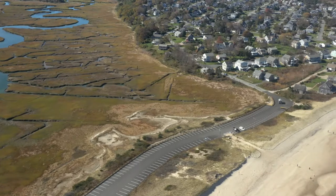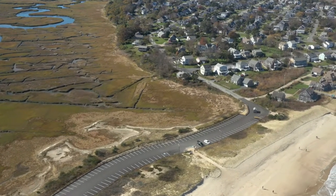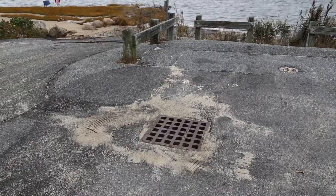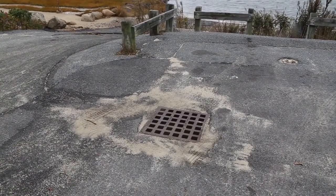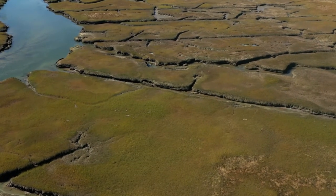It was discovered that inputs from septic systems and from roads and parking lots were the main culprit. What's happening in this location is that after heavy rains, stormwater runoff discharges into the marsh and it carries a bacterial load, which then causes the state to close this area for shellfish harvesting.